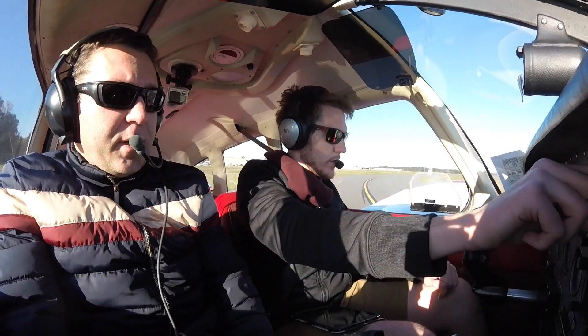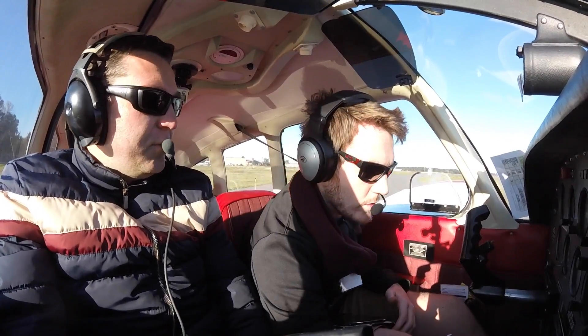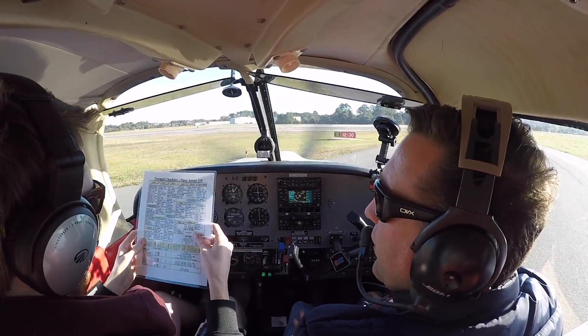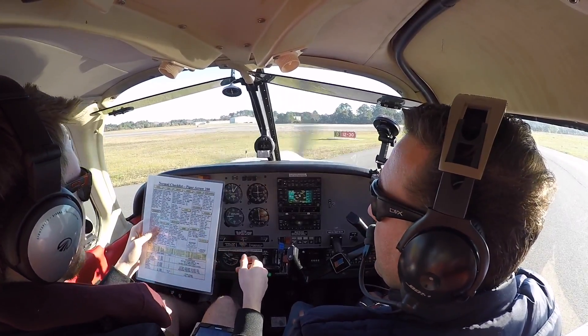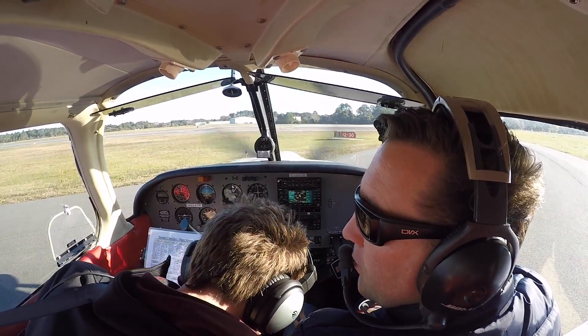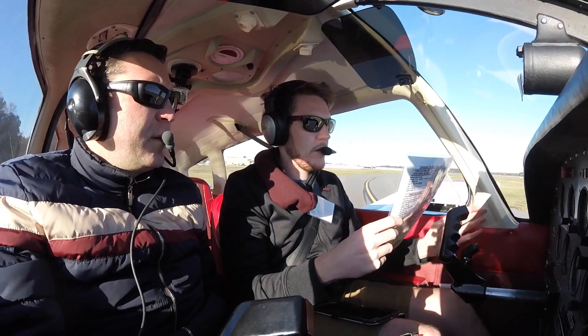Let's do the run-up. You've got the flight controls — let's put the parking brake on. The run-up check. We've already tested the brakes. Fuel is on the proper tank. Trim is set for takeoff.